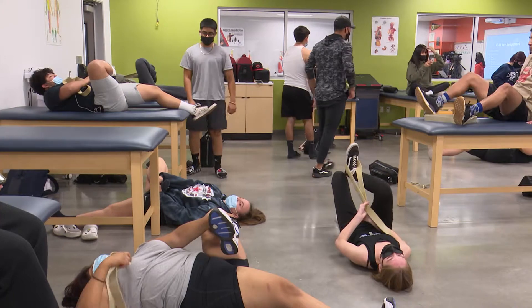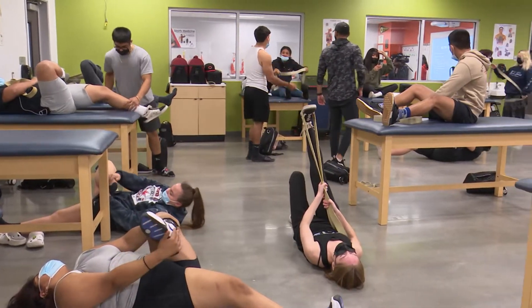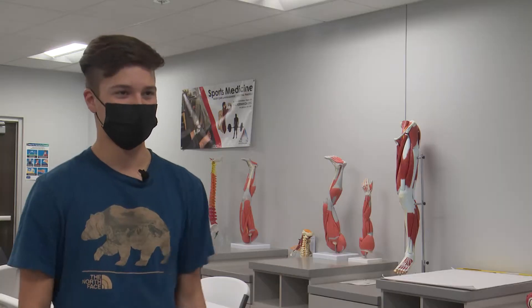I want to be a physical therapist. I want to help people recover from an injury and get back into either working or getting back into their life.